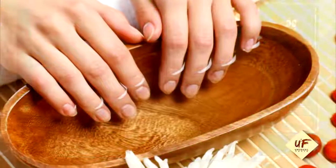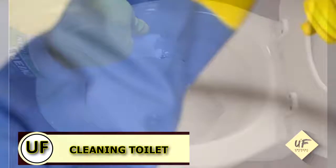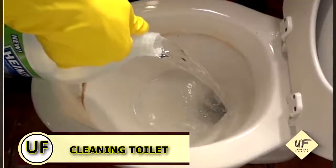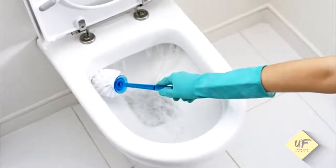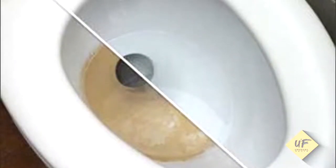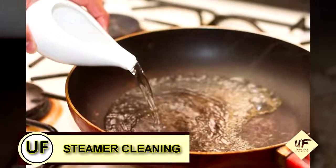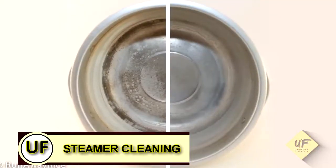Keep toilets clean by adding vinegar to your toilet bowl, letting it sit for a few minutes, then scrubbing with a toilet brush. Supercharge your steamer by adding vinegar to the water in your steamer for extra cleaning power.